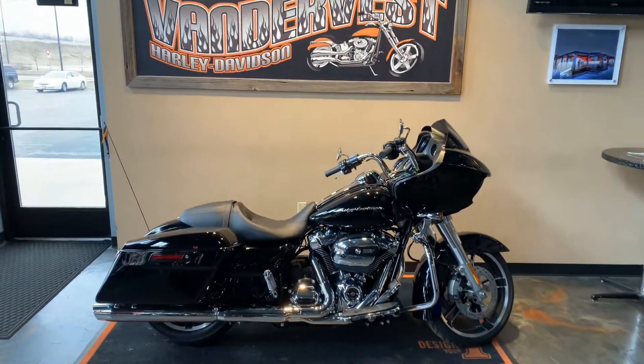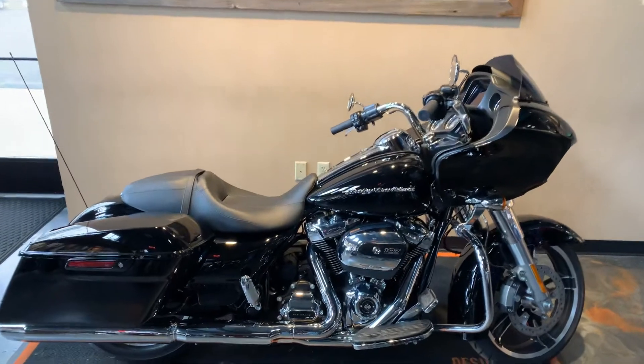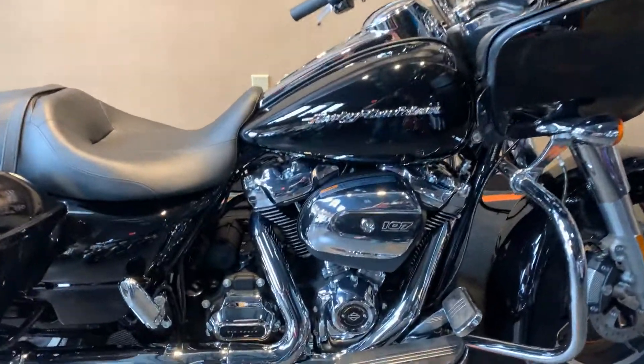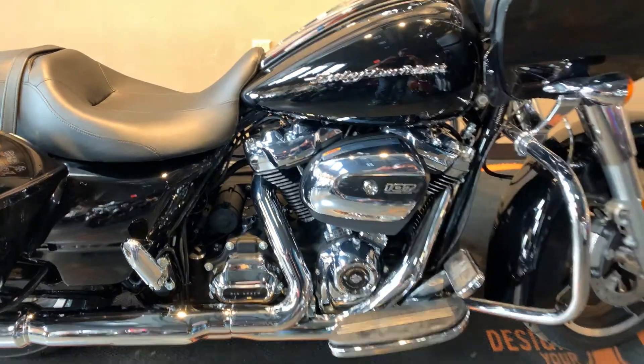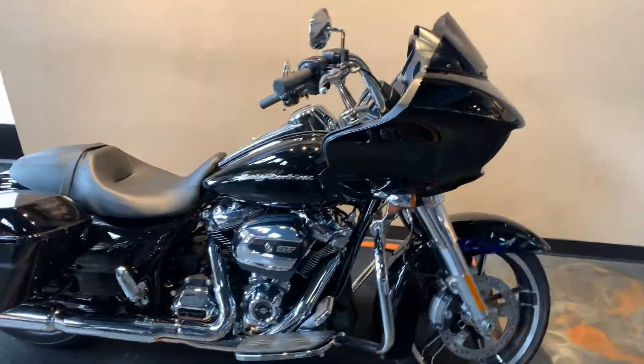Here I have a 2019 Road Glide Standard in Vivid Black. It's going to have the 107 cubic inch Milwaukee 8. Fixed fairing.